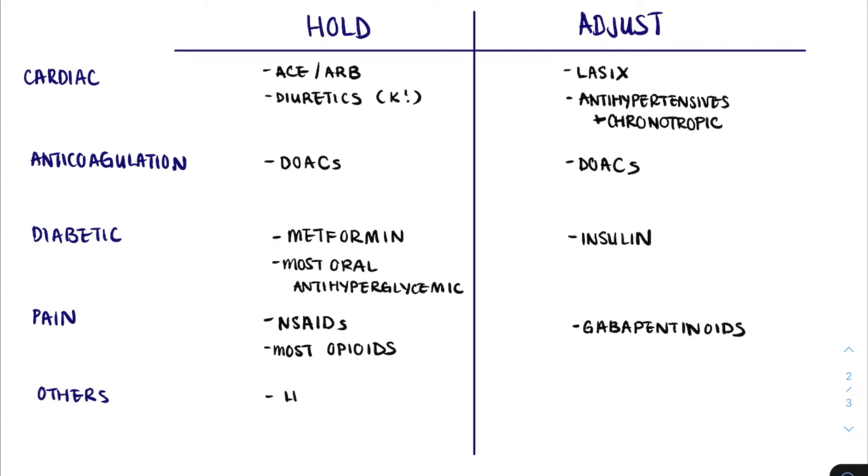Some other common medications you might see include lithium, which we tend to hold; antibiotics, which in general often require dose-reduction; allopurinol, which also requires dose-reduction but shouldn't be held entirely due to risk of precipitating gout; and immunosuppressive medications, which we tend to continue overnight and consult for expert opinion in the morning.